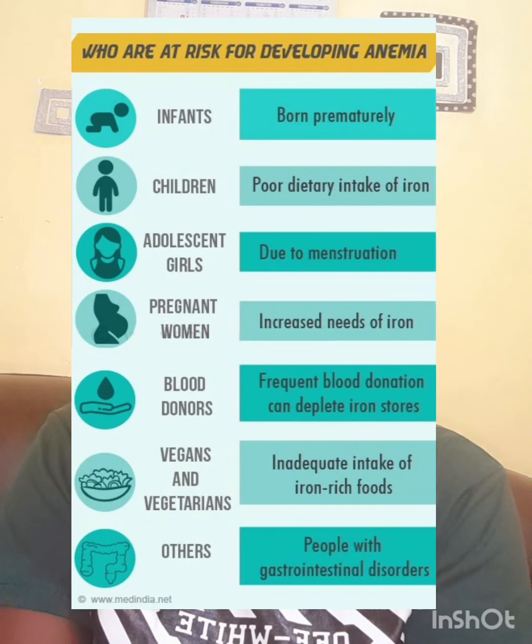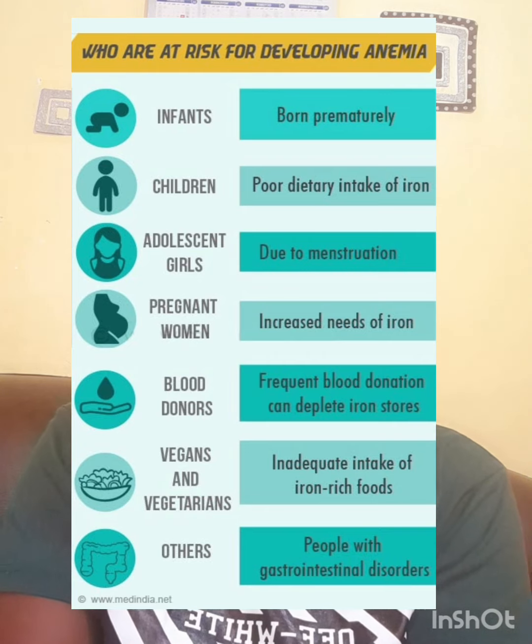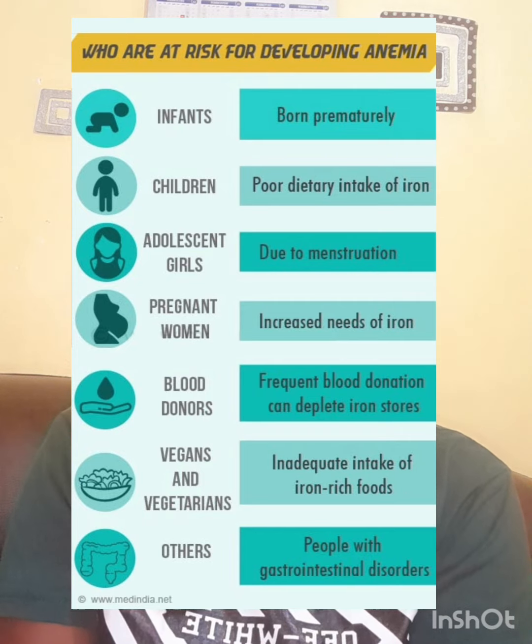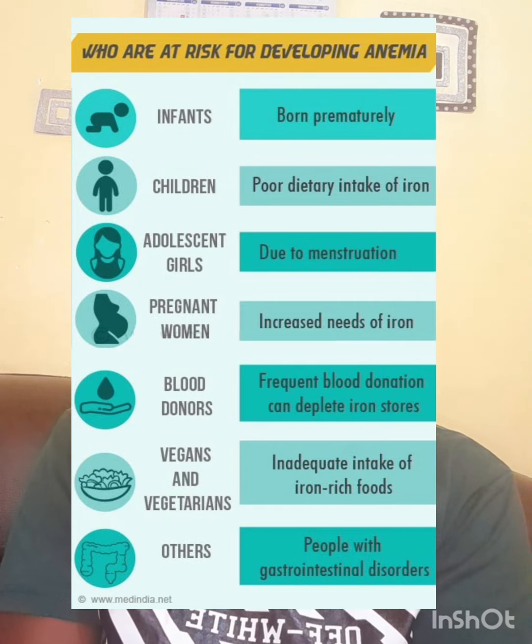The causes of iron deficiency anemia include blood loss, which can be sudden — for example, when surgery is performed on a person — or it can be an ongoing chronic condition, chronic bleeding, which may lead to loss of iron and therefore iron deficiency anemia.